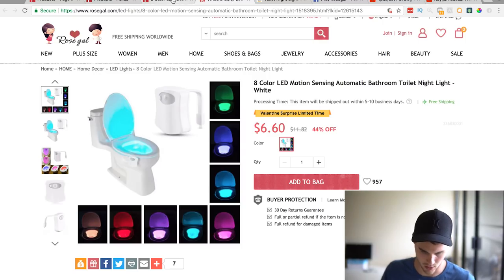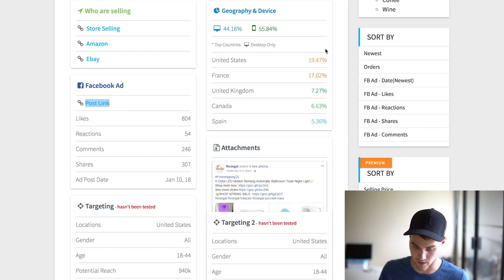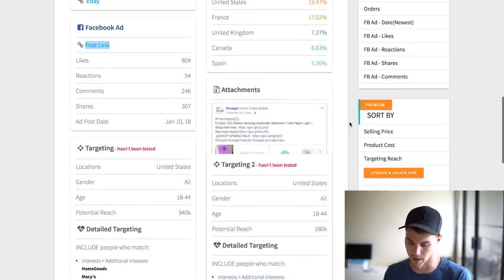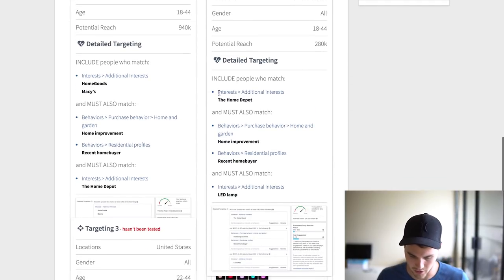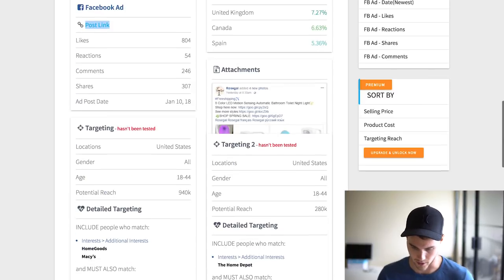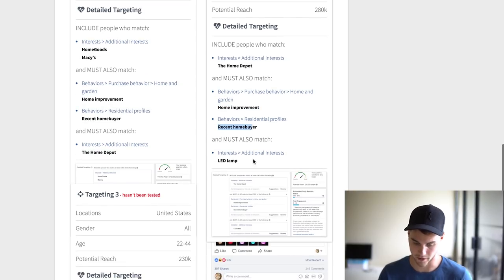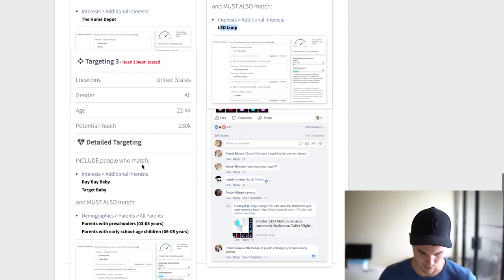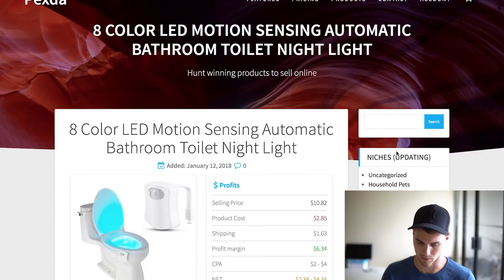Another really cool feature is you can see the demographics. United States is 20%, then France, UK, Canada, and Spain — so you know exactly who to target. Here's their actual ad and this is so powerful — it literally shows you who they're targeting for Facebook ads. Their targeting includes Home Depot with home improvement purchase behavior, recent home buyer profile, and LED lamp interest. It also has other additional examples you can check out.